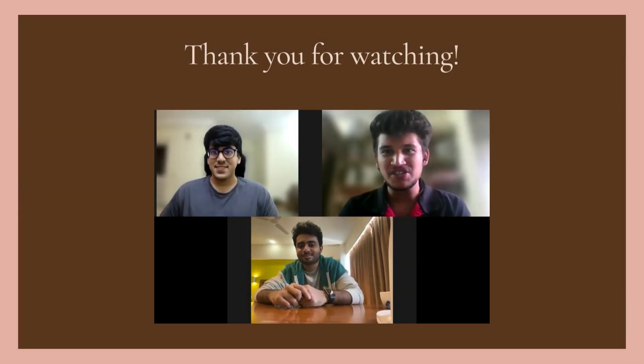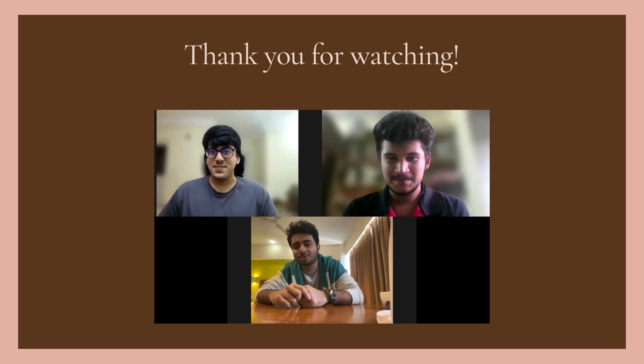Thank you for watching our video. Please like and share this video and subscribe to our YouTube channel. Please don't forget to mention your views in the comment section below, and see you soon with our next video.